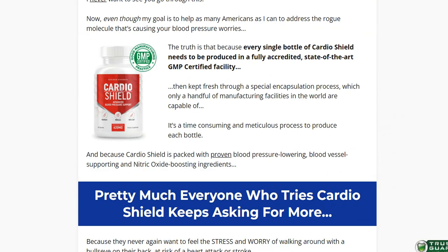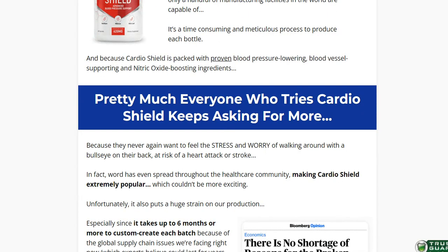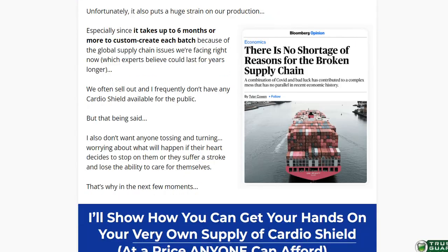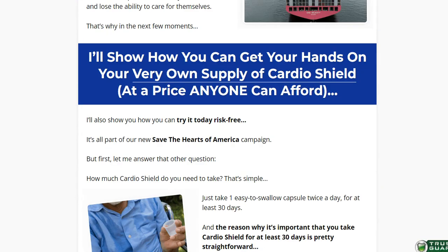Superoxide anions also affect the proteins that are involved in repairing your vessels. CardioShield works by targeting superoxide anions to get rid of them and boost the production of nitric oxide to dilate your blood vessels for easy flow of blood.